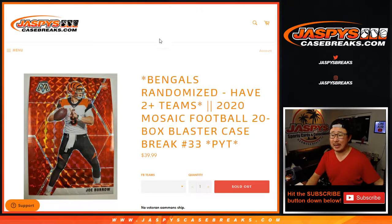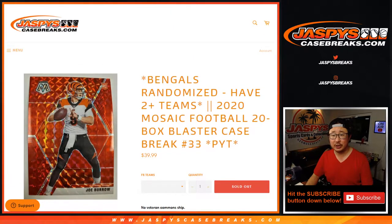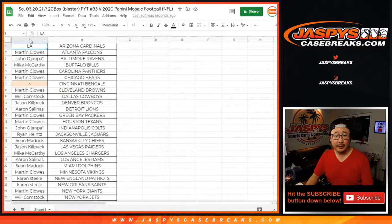Hi everyone, Joe for JazzBeatsCaseBreaks.com, coming at you with 2020 Panini Mosaic Football 20-box blaster case. Pick your team number 33 with the Bengals. Randomize the group if you follow the instructions right there, and let's see who did.